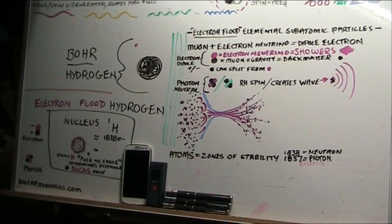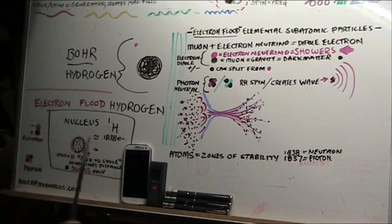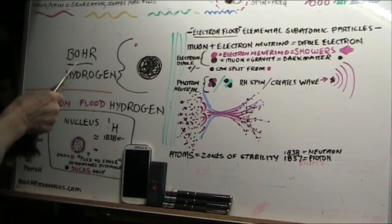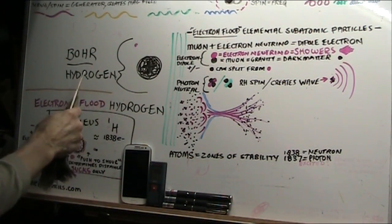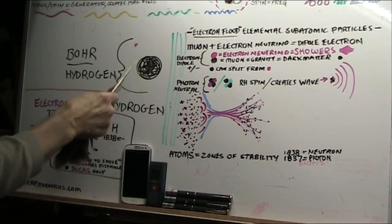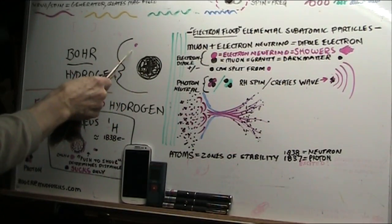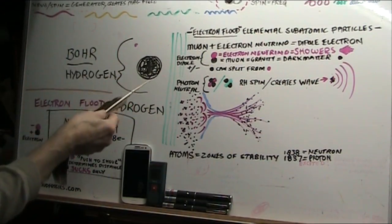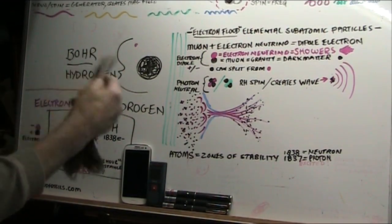I always say simple is easy. This is simple, it's easy, and it works. Everybody knows the Bohr theory means that hydrogen is one gigantic proton and one tiny little electron. Opposite charges, but equal. It just doesn't work — they would snap together. It never worked.